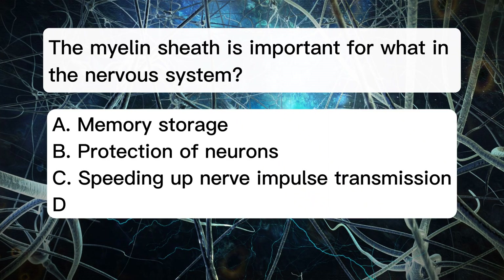The myelin sheath is important for what in the nervous system? A. Memory storage. B. Protection of neurons. C. Speeding up nerve impulse transmission. D. Hormone production.